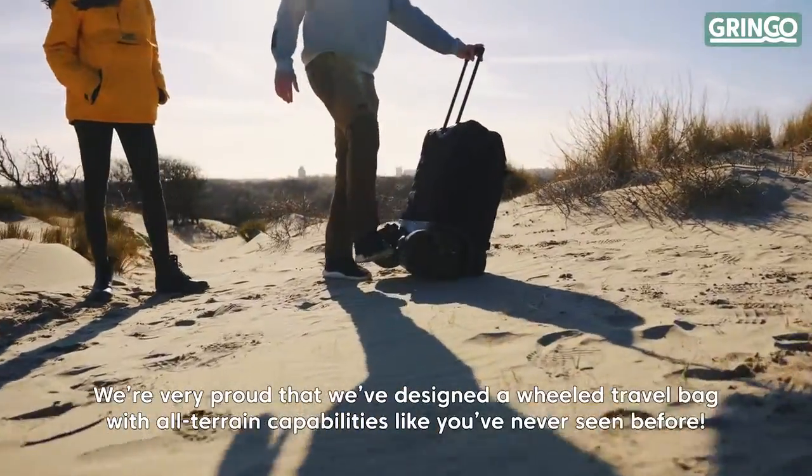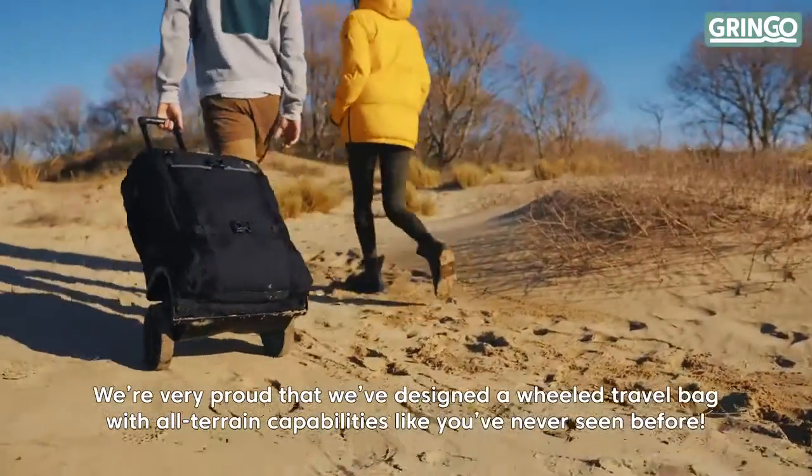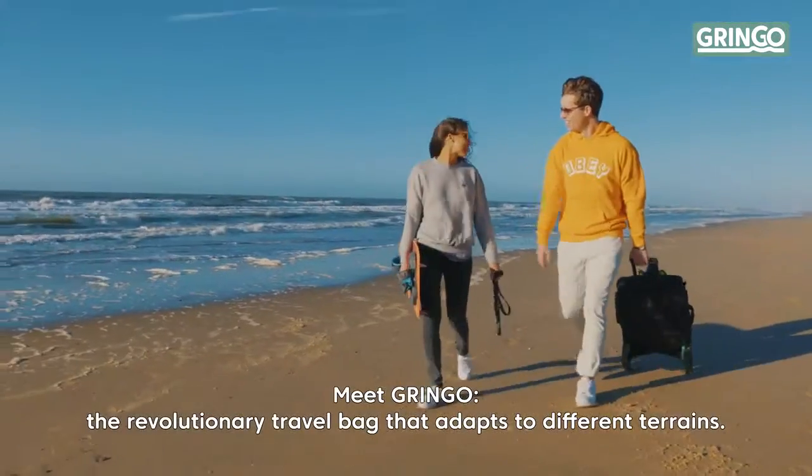Hi, we're very proud that we've designed a wheel travel bag with all-terrain capabilities like you've never seen before. Meet Gringo, the revolutionary travel bag that adapts to different terrains.